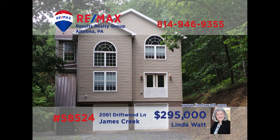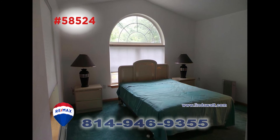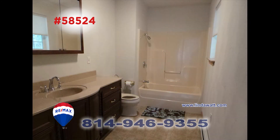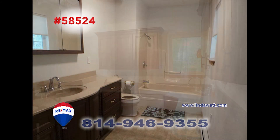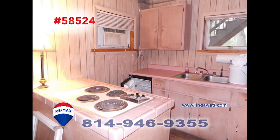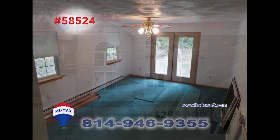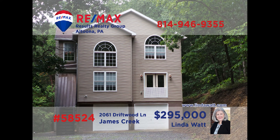Nestled on a wooded-acre lot in Huntingdon County, this find is proudly presented by Linda Watt. This home provides plenty of room with three spacious bedrooms and three-and-a-half baths that are loaded with details. The main floor kitchen has plenty of cupboard and counter space, as well as appliances. There's a kitchenette downstairs making entertaining easier. The dining room has plenty of room for the whole family to gather. Call Linda and ask her to show you around.